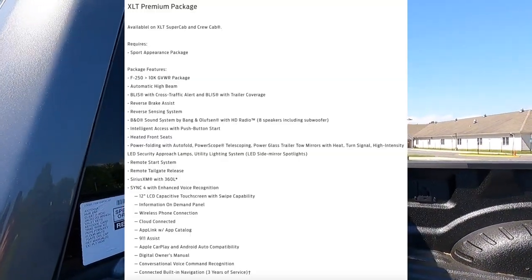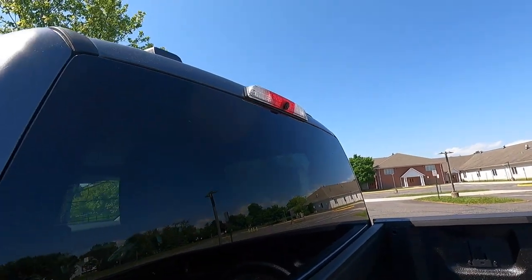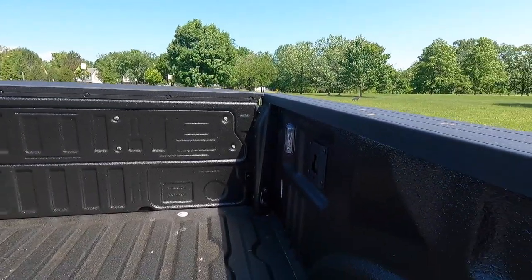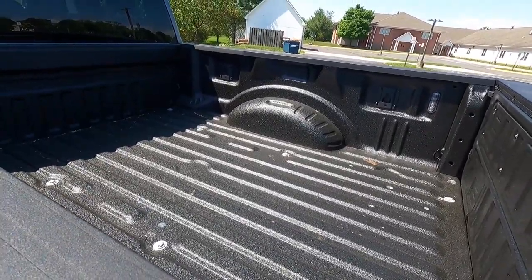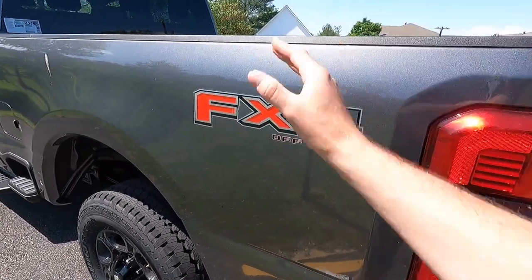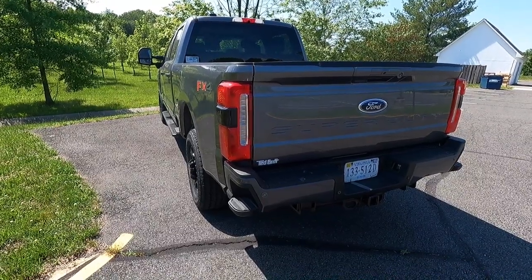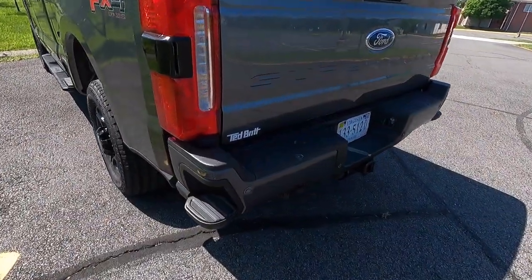With the XLT premium package you get a rear window defroster, and also a bed camera located right there. With the sport appearance package you get LED box lighting — two lights up top and a light on each side. I also believe that the spray-in bed liner comes standard with the Super Duty, because I just did a video with an XL F-350 and it also had the spray-in bed liner. With the FX4 off-road package, you get FX4 decals on your bedsides.